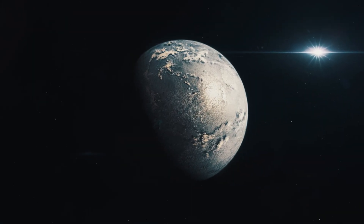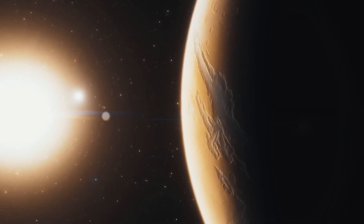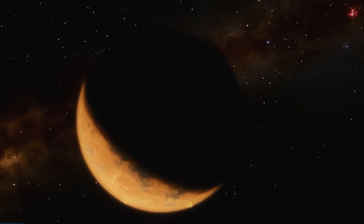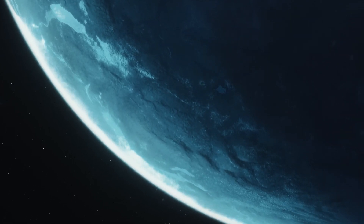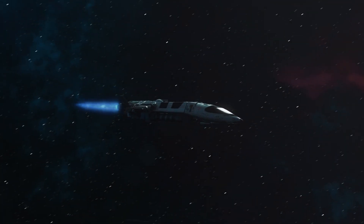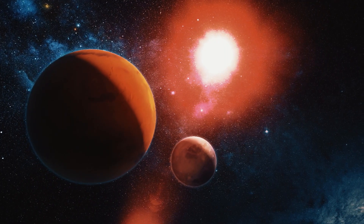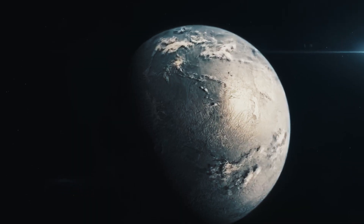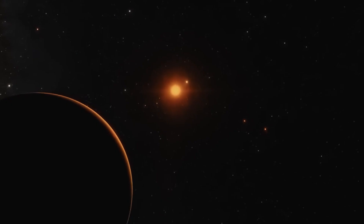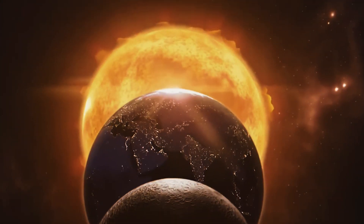Many of these stars have planets orbiting them, known as exoplanets. An exoplanet, short for extrasolar planet, is a planet that orbits a star outside our solar system. With an estimated 200 sextillion stars in the universe — that's a two followed by 23 zeros — there could be trillions of exoplanets out there. One of these fascinating worlds is Proxima b, the closest exoplanet to us.